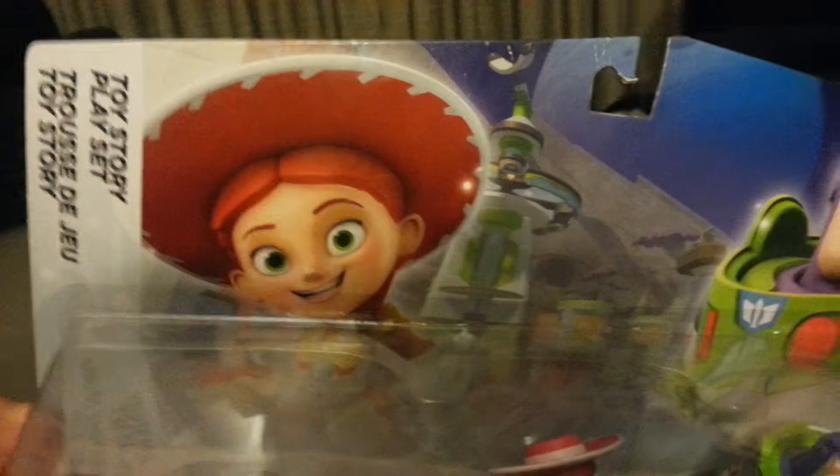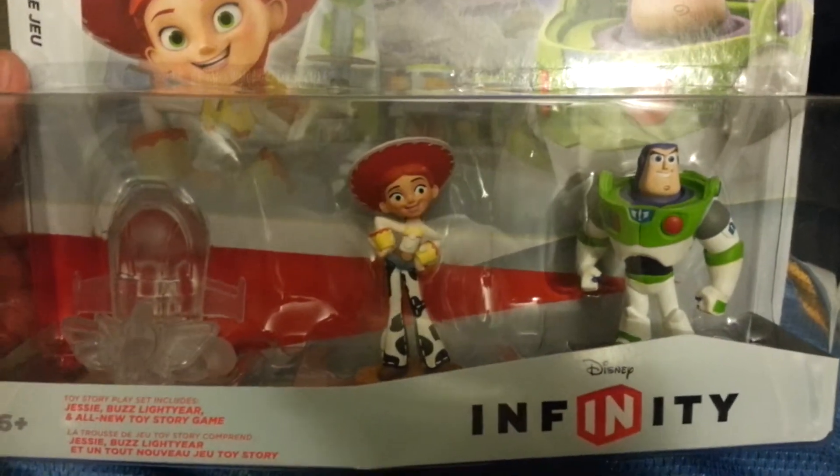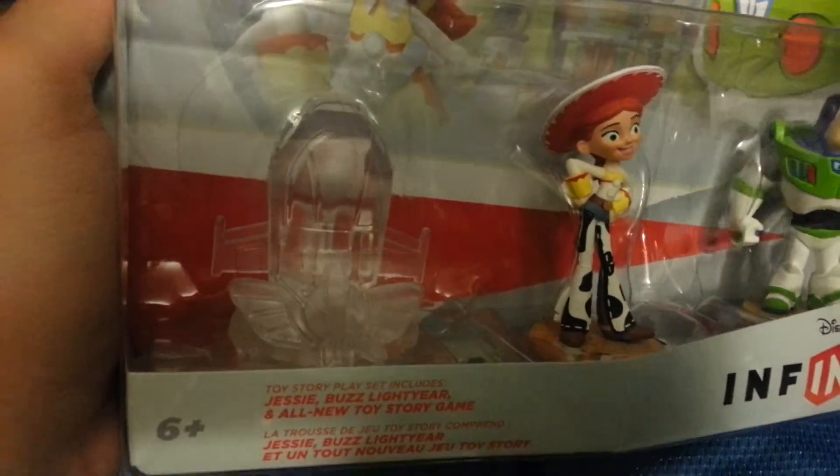This time we just picked it up at Walmart. It is the Toy Story playset — Buzz Lightyear and Jessie — and the Toy Story game playset piece.